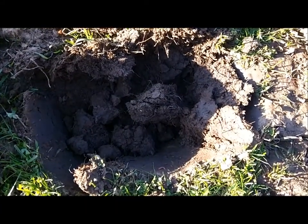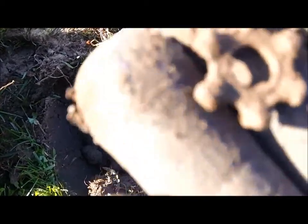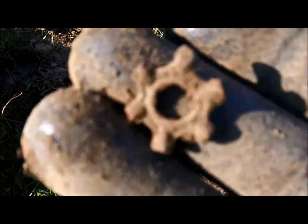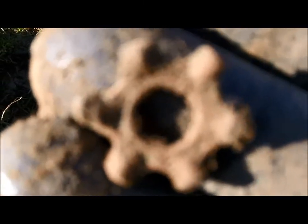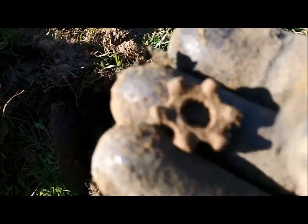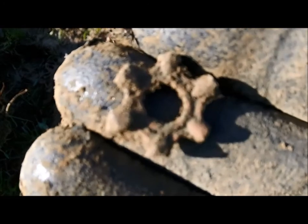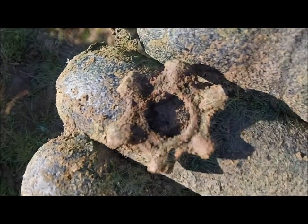Three inches down, got a signal, and out popped that. Not sure what that is. Thought it might have been a cog off a watch or a clock or something, but the teeth are a bit too big. So I'm not sure what that's off. Keep going.